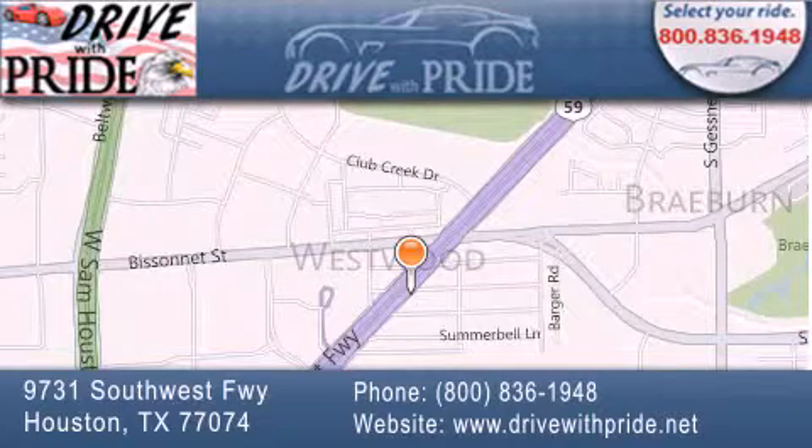If you have any questions, please visit our website, give us a call, or stop by our dealership. We are conveniently located at 9731 Southwest Freeway between Besanet and Beltway 8. We look forward to serving you!